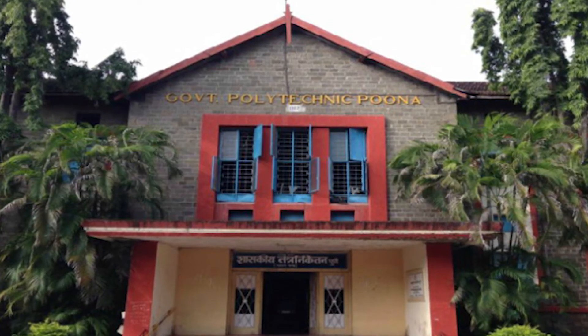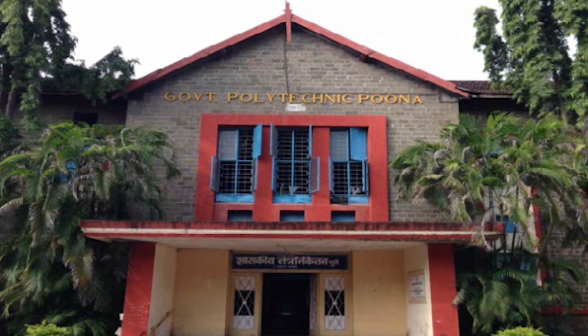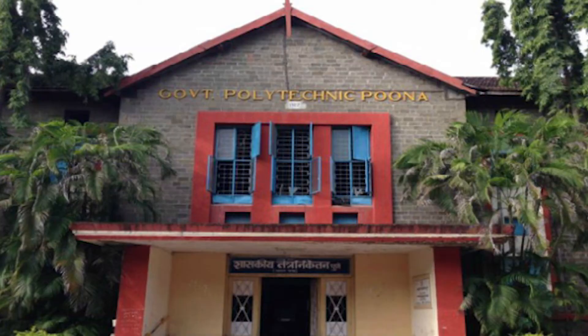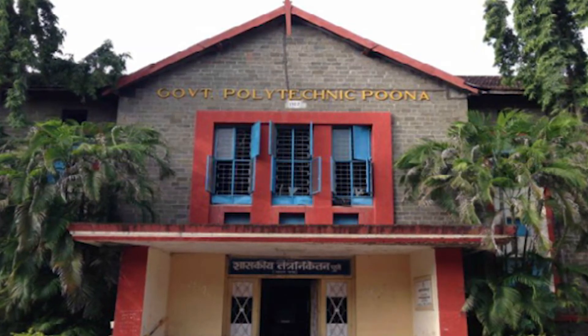Fill that application properly. Then you have to go to the cashier section of the college and pay the fee. When I filled the form it was 500 rupees for 10 copies, but now it has increased to 2000 rupees for those 10 copies. You have to take 10 copies. That fee receipt you need to submit with your application.